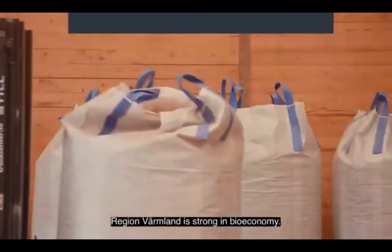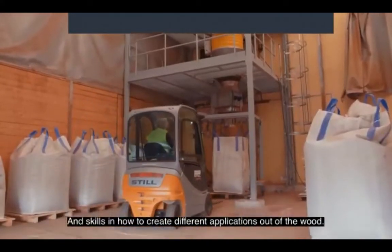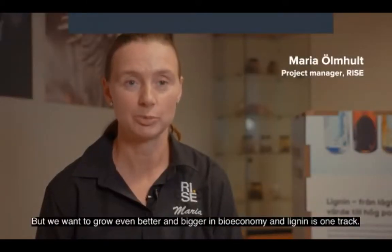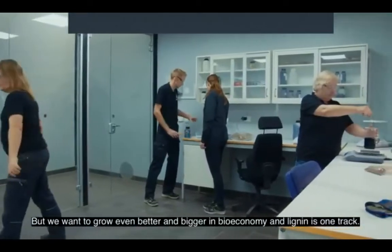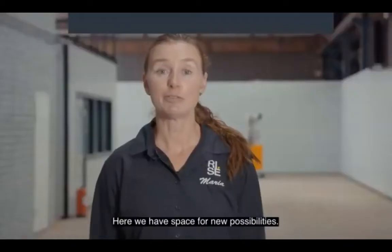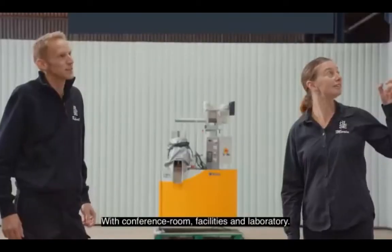This is one of the end applications of what we do at Renant, using lignin to make plastic bags. The name of the product is Reynold and we can mix it with bioplastics or fossil-based plastics depending on the application. The region of Värmland is strong in bioeconomy partly because we have a lot of forests here. We want to grow even better and bigger on bioeconomy, and lignin is one track. Here we have space for new possibilities with conference room, facilities and laboratory.